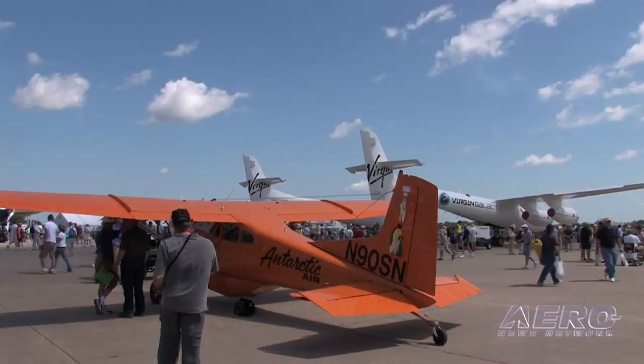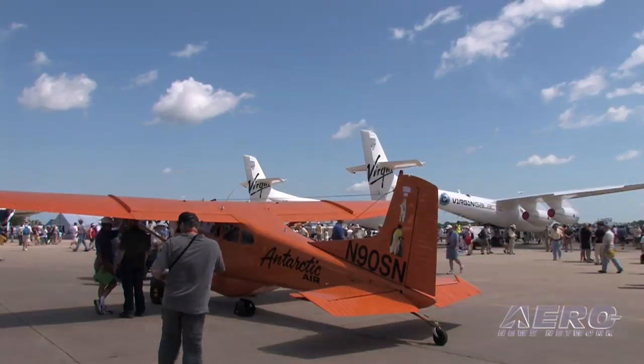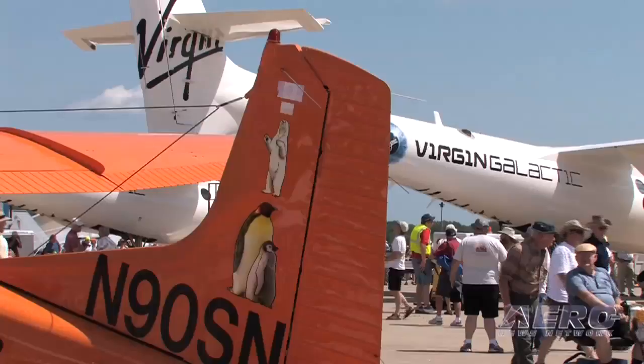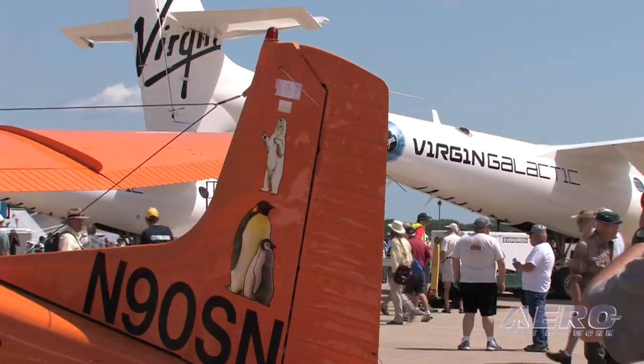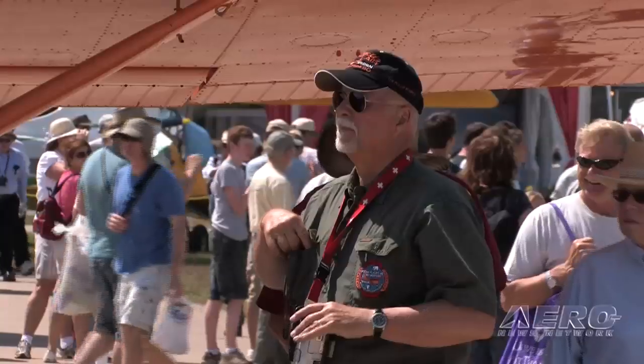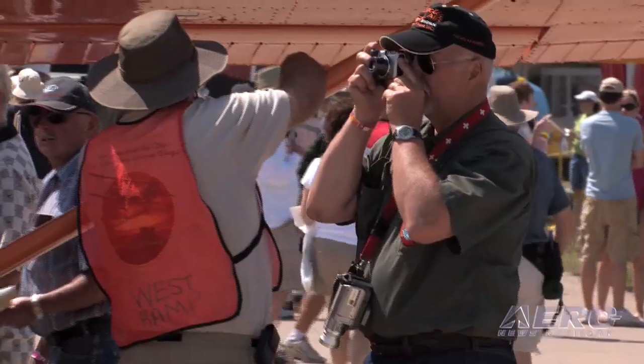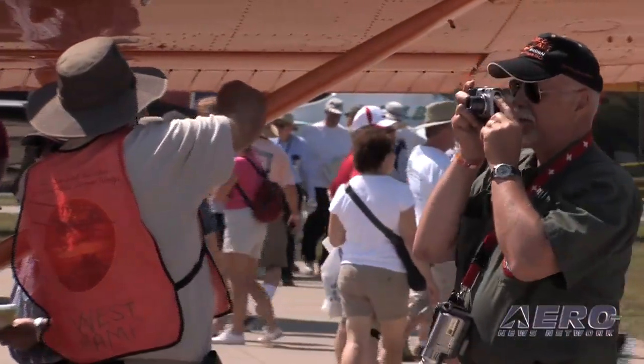I came to Oshkosh in the Polar Pumpkin, and it was just an exciting experience to fly from Rock Falls into such a core of general aviation here in Oshkosh. It's a small world — the cliché we always hear — and people from North Dakota, my home state, have come by to chat.